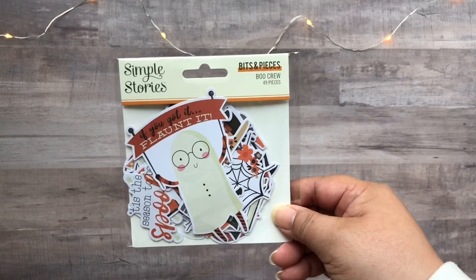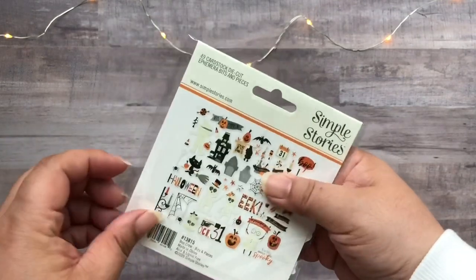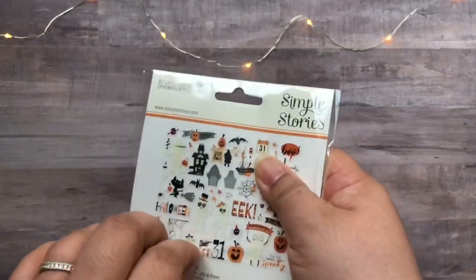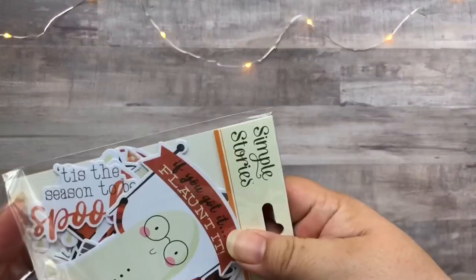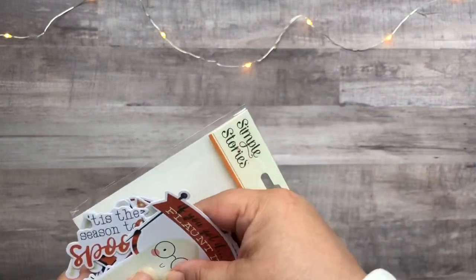Here we have the bits and pieces, and I will go ahead and flip through all the different pieces in the pack.